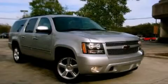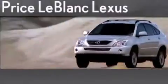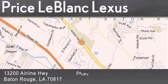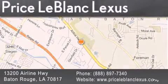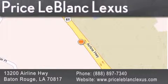We invite you to contact us today to learn more about this vehicle. Thank you for shopping at Price LeBlanc Lexus, conveniently located at 13200 Airline Highway in Baton Rouge. Please contact the internet department today at 888-897-7340 for special internet-only pricing.